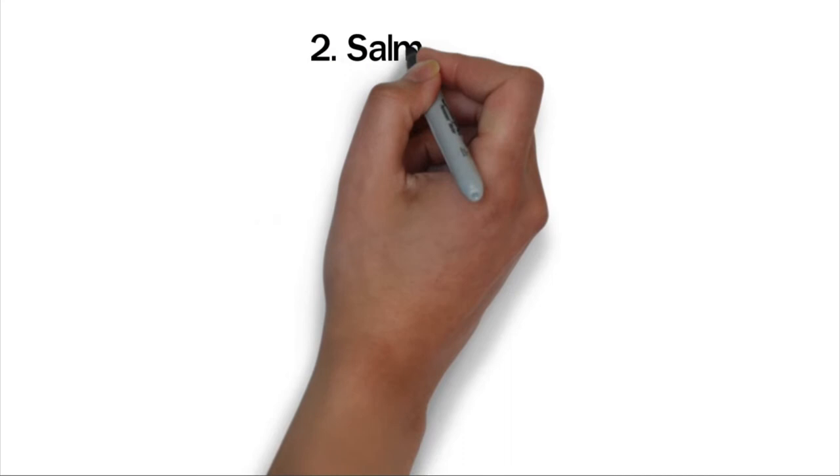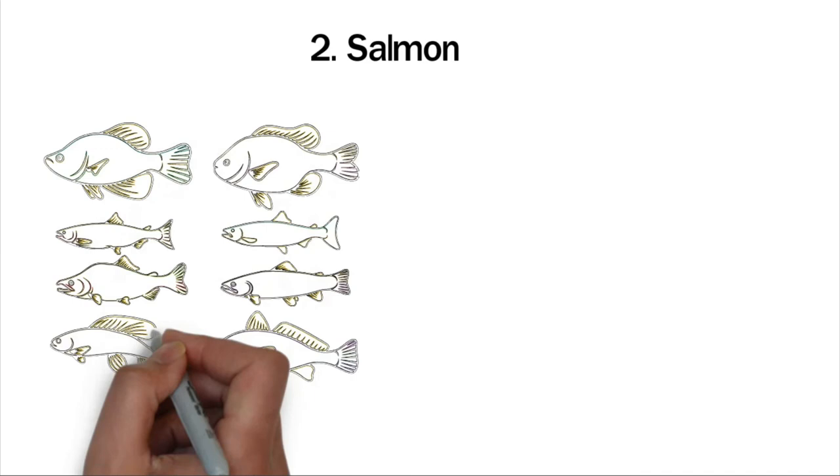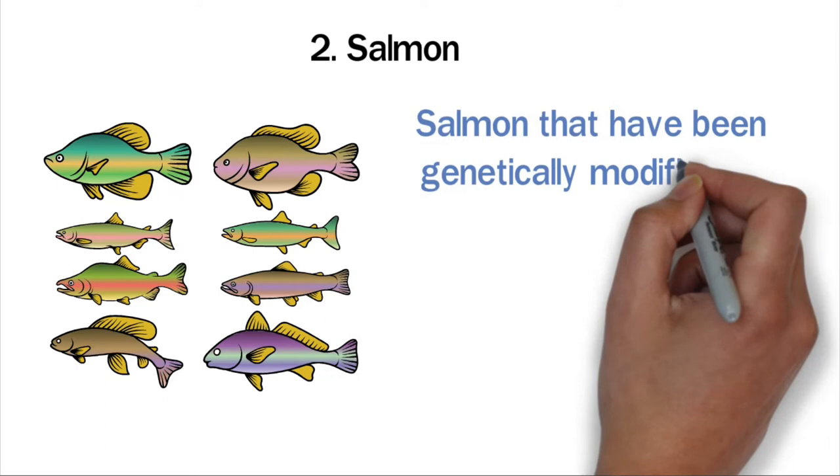Salmon is another example. Aquabounty, a biotechnology company based in the United States, has been able to safely change the genetic material of salmon. These genetically modified salmon are designed to grow faster than normal salmon, and the fish is safe for humans to eat and is currently on the market.